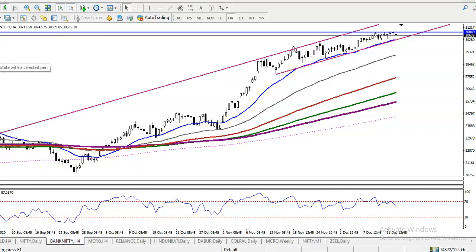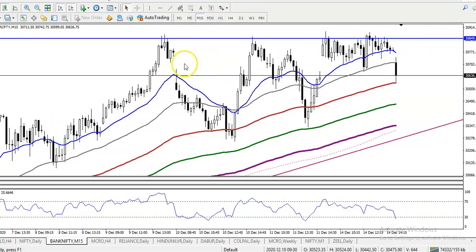This is Bank Nifty on the H4 chart and it is still running in an uptrend. This is the market's actual range and we are expecting that it will continue toward the upside. As mentioned yesterday, we are looking for a buy after breaking a key level.